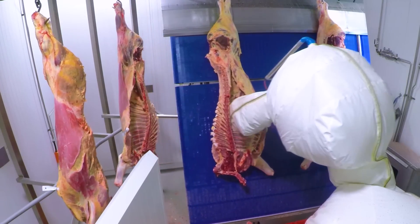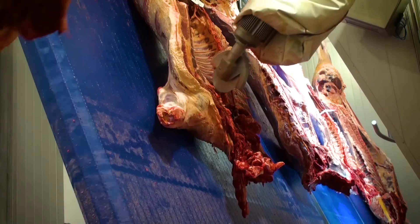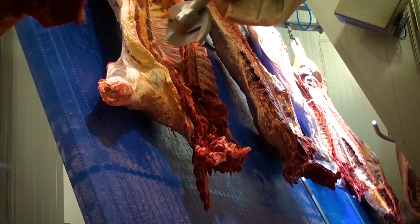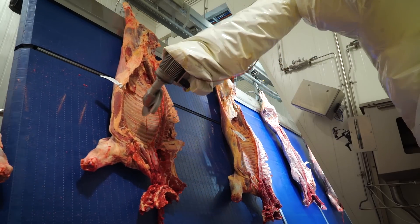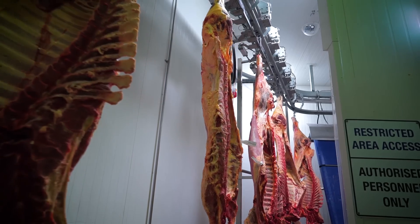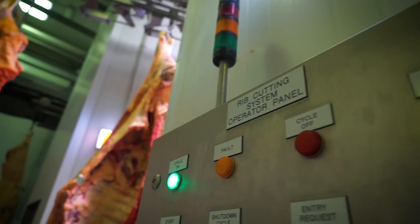Prior to the robot going in, ribs were all cut by hand by labourers. Through that process we have had amputations. I haven't got the right to injure any one of our employees when they come here for a day's work — they need to go home to their families the same way as they come in every morning. This system alleviates all that employee risk. No one can be in with the robot and no one can get cut by the robot.